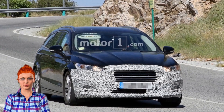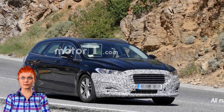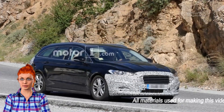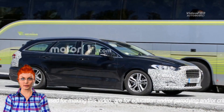The redesigned Ford Mondeo, Fusion's European brother, was snapped by spy photographers somewhere in Southern Europe. The D-segment competitor of the Volkswagen Passat is expected to receive a well-deserved facelift this fall, and these new shots give us a clear indication of what to expect.